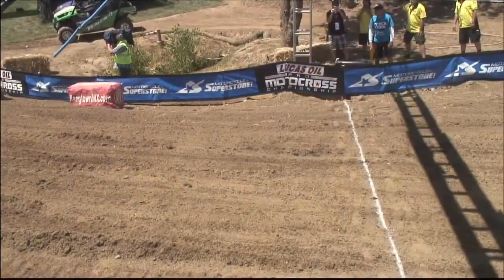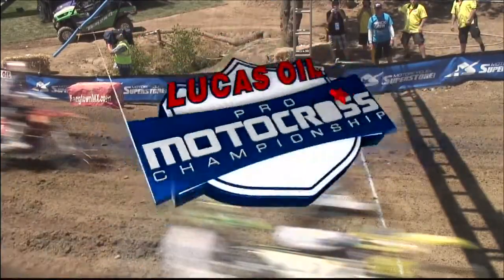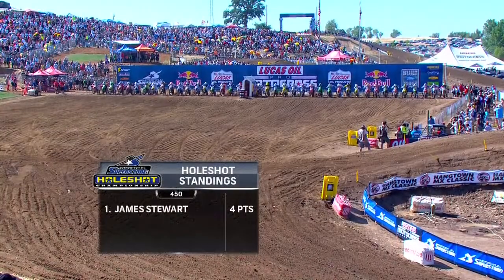As you rounded the first turn, Villopoto really stayed on it, but Stewart got the first point of the year. James Stewart — two of them on the day. Here's how he did it in Moto 2.